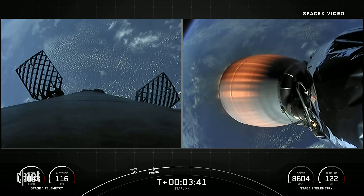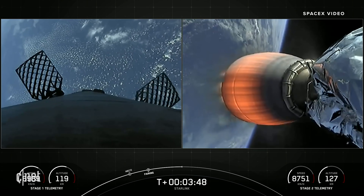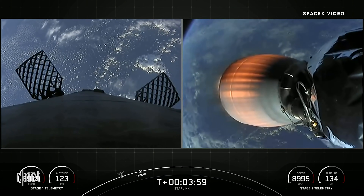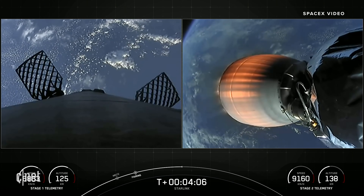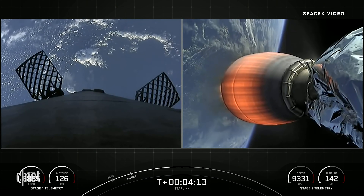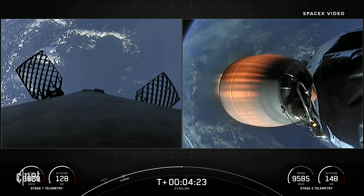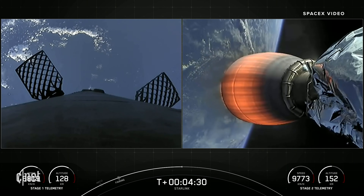Stage 2 is heading towards its targeted drop-off orbit for our Starlink satellites. Stage 1 will execute two burns to make its way back down to Earth. The first is the entry burn, where three of the M1D engines will reignite to slow the stage down as it re-enters the upper part of the Earth's atmosphere. The second burn is the landing burn — a single engine burn that brings the vehicle speed down rapidly in order to land on the drone ship. Those little puffs of white gas you see on the first stage are nitrogen gas from our attitude control system.